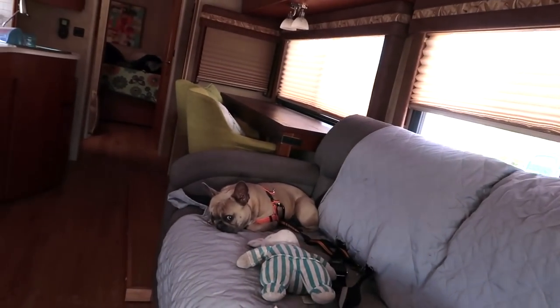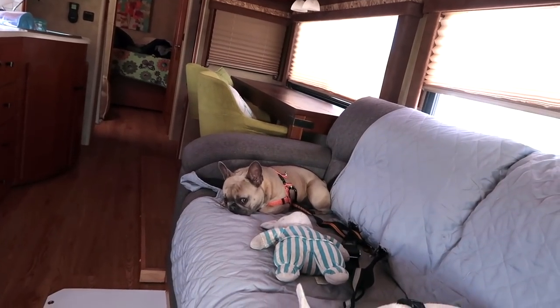Your seatbelt on? How about you guys? Look — you guys are ready to go. They've got their seatbelts on. I just need to get mine on. Here we go.